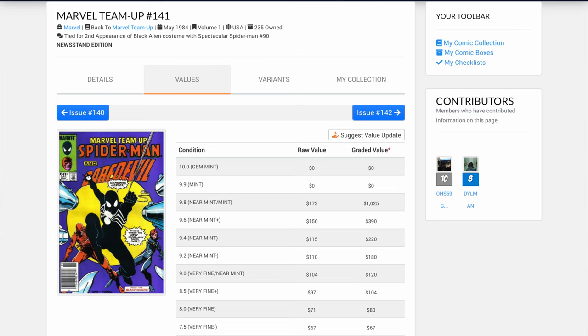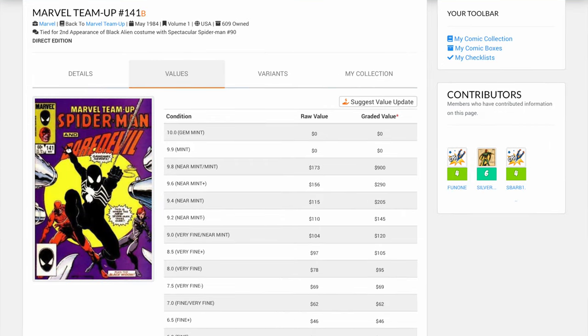When I looked this book up in comicspriceguide.com, what I saw is that the newsstand is valued at $390, which is a nice chunk of change. I wanted to compare it to the direct edition. The direct edition basically sells for a hundred dollars less at $290. One of the great things about comicspriceguide.com is they have this massive database, but they also delineate the values of newsstands versus direct. I find that to be extremely helpful to know how these two books are being priced by the market.